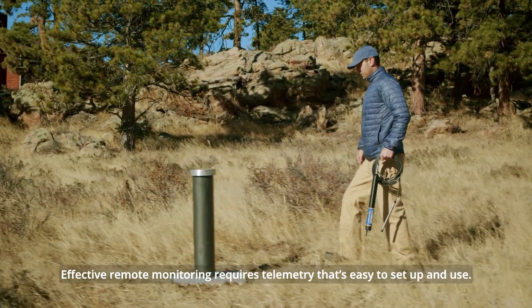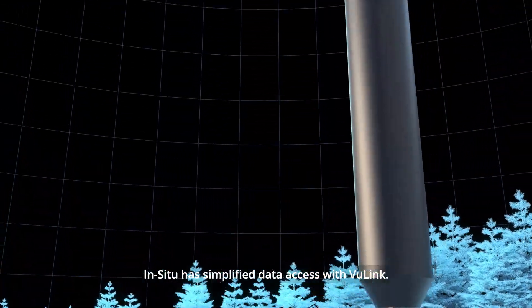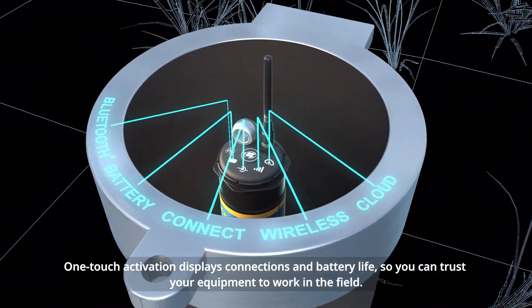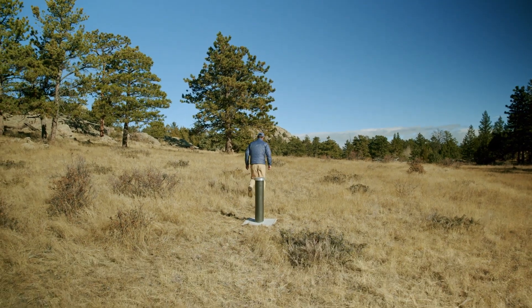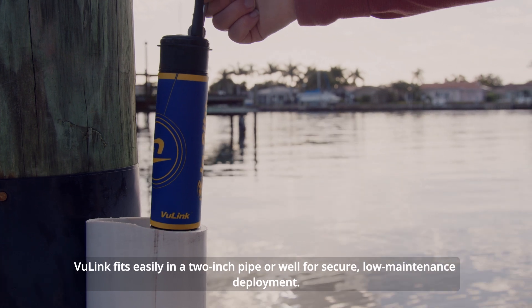Effective remote monitoring requires telemetry that's easy to set up and use. In Situ has simplified data access with ViewLink. One-touch activation displays connections and battery life, so you can trust your equipment to work in the field. ViewLink fits easily in a 2-inch pipe or well for secure, low-maintenance deployment.